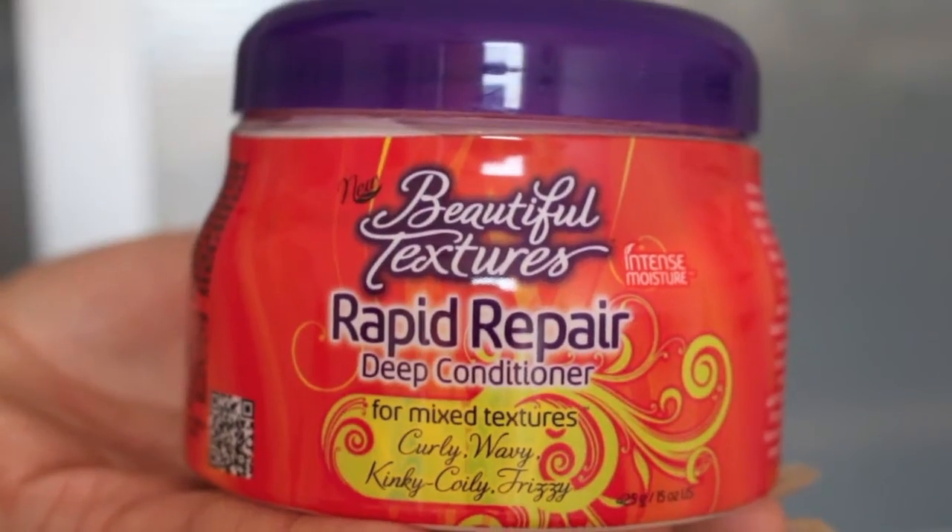I got a couple of conditioners. The first one I've tried before — I finished one tub and this is a repurchase. This is the Beautiful Textures Rapid Repair Deep Conditioner for mixed textures — curly, wavy, kinky, coily, and frizzy. This was £3.99 and I love it. I first heard about this from Tasha X Green on YouTube. I had never heard of this brand before and I decided to give it a try, and I'm so glad I did. It really defines my curls a little bit more, moisturizes very well, and smells amazing. Highly recommend it.